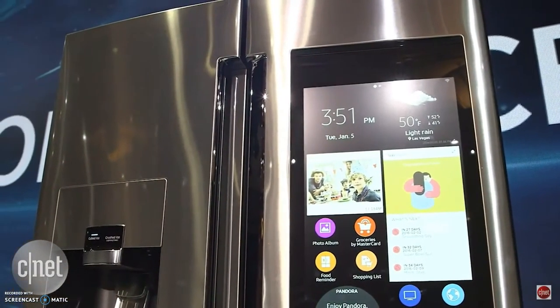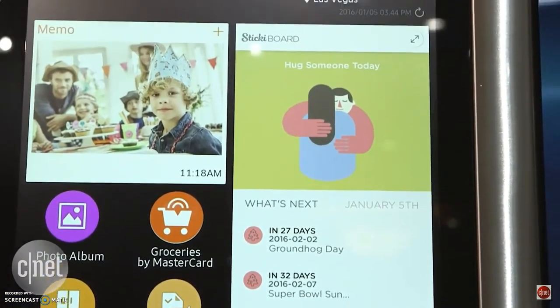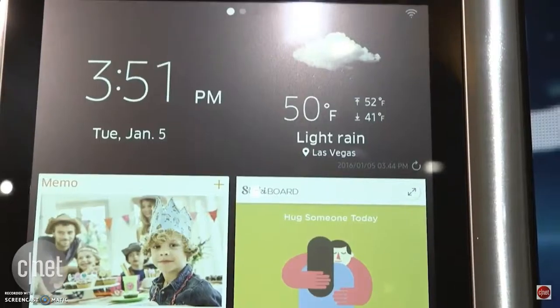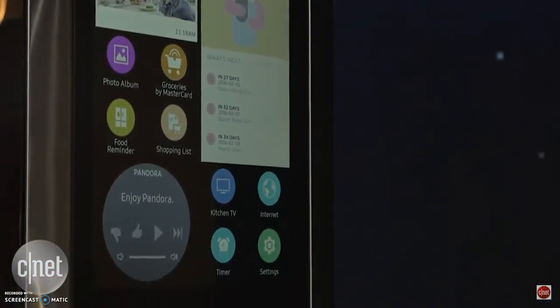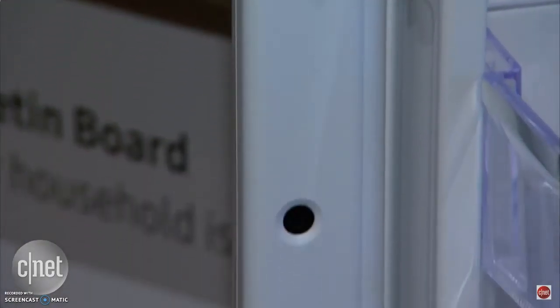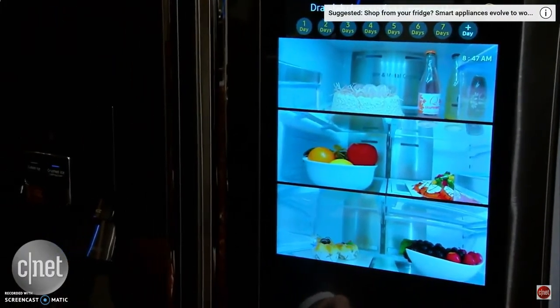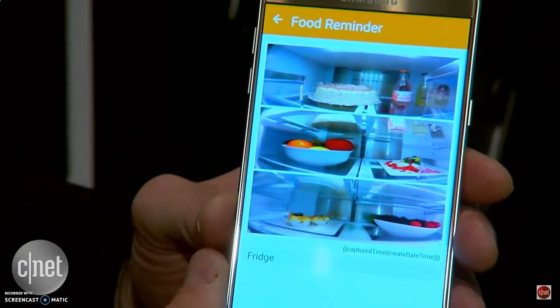Also at CES, Samsung has a smart fridge with a 21.5-inch touchscreen on the door where you can control your lights, music, and even order food. Inside the fridge, there are cameras that take a picture every time you close the door. You can access the pictures on your phone, so at the store you can see what food you have and don't have.